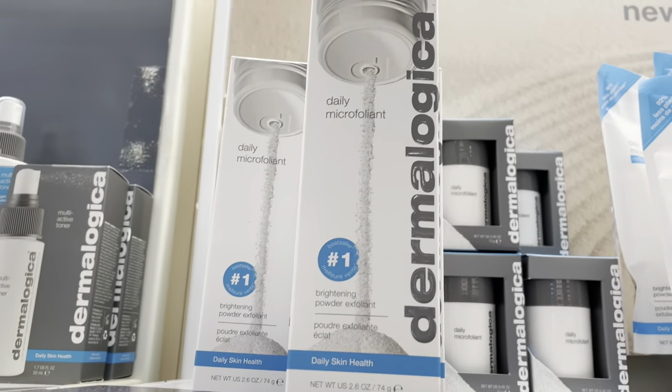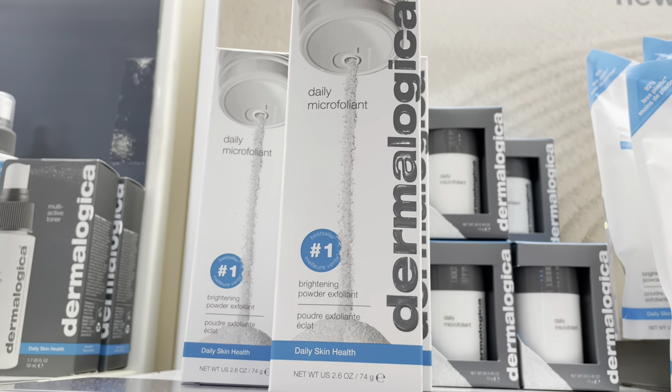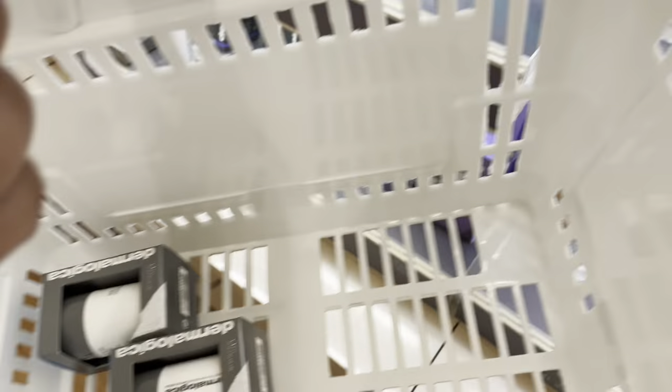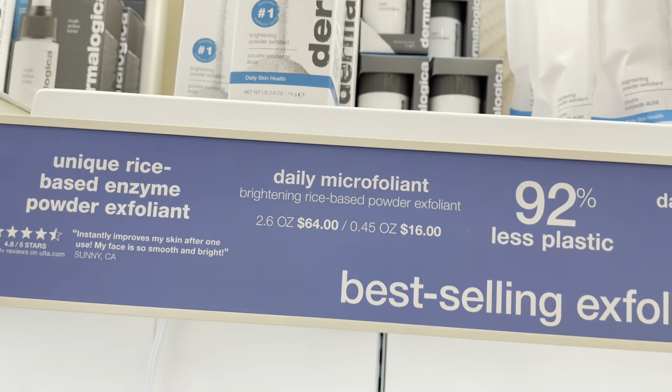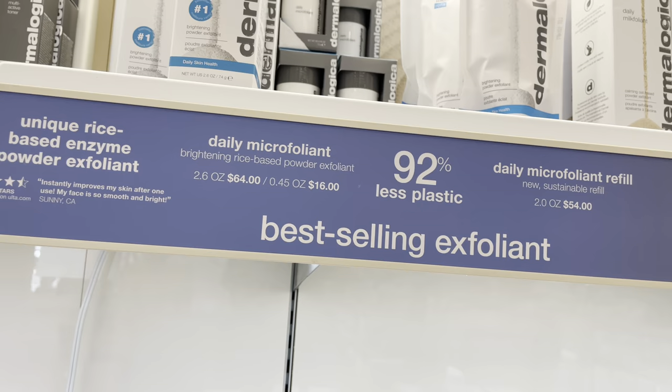I absolutely love the Dermalogica Daily Microfoliant. I already have two in my cart — if I don't use these I break out, so I love these so much. It's a best seller.